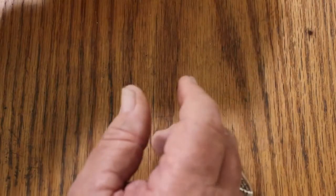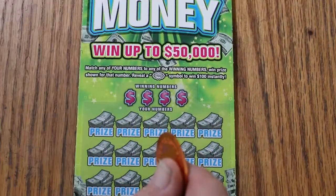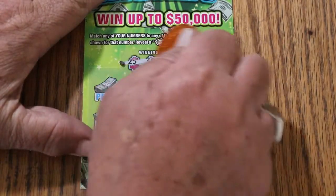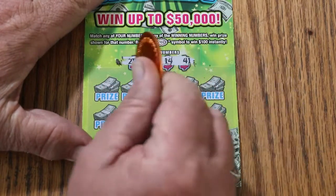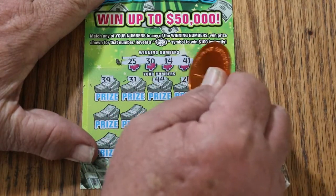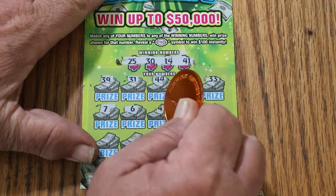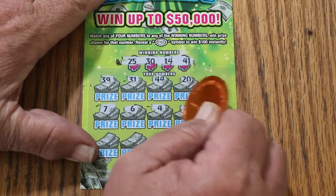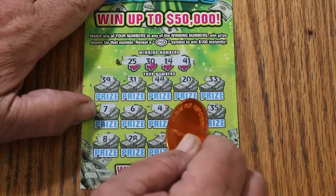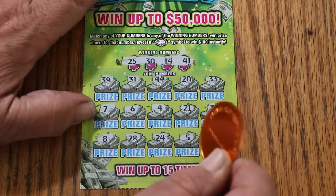I'm going to switch from the Collab coin to the Georgia Lottery coin that Random Red sent me, because for some reason that Collab coin is a little tougher to do on this one. Second ticket: 25, 30, 14, 41, 39, 31, 44, 20, 33, CJ7, 6, 4, 21, 35, 8, 28, 24, 4, 5, and 36. No good.